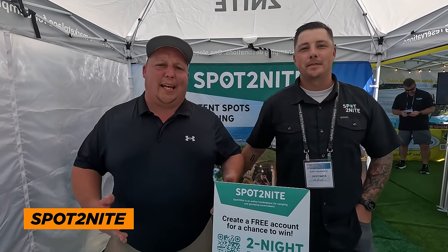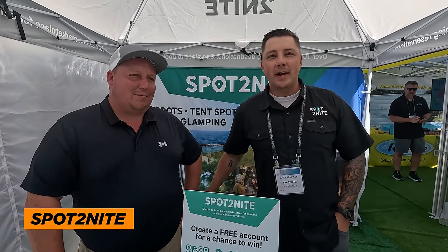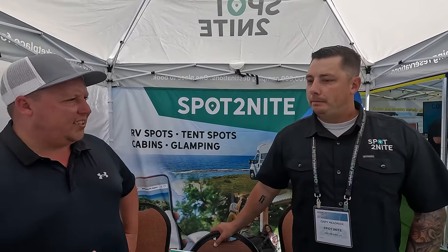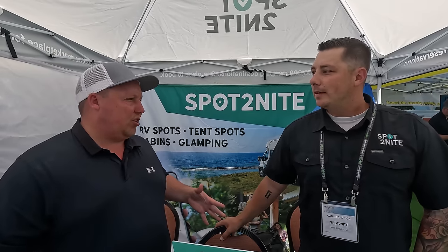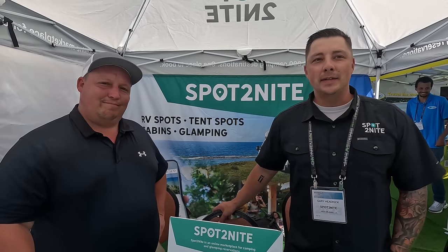Another great app is Spot Tonight — not a sponsor, just great people. Gary explains it's a centralized booking website for campgrounds and RV parks. You create an RV profile, and when you search, it takes your requirements into consideration and shows campgrounds that meet your specific needs — then you can book right through them. It's like an Expedia or Hotwire but for RVs. It started as a last-minute booking platform but now handles advance bookings too. Find them at SpotTheNight.com or download the app.